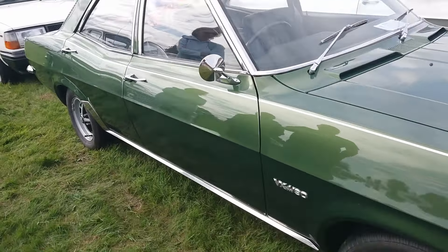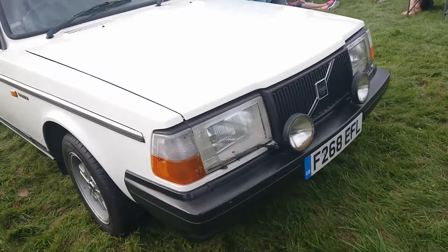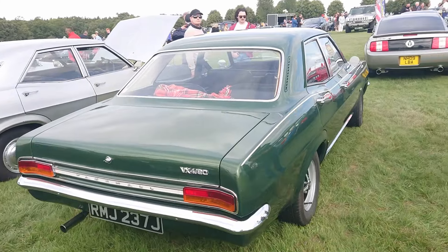And then the 6-70 model, which was the Ventura. It's in really nice condition, considering the reputation of Vauxhalls from the 70s and how they rust. That looks great. Again, 70-71 on a J.